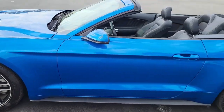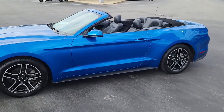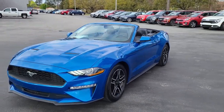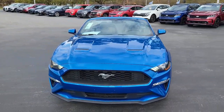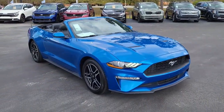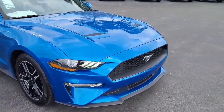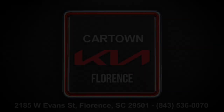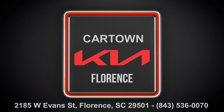Once again, this is a convertible 2020 Ford Mustang. For any interests or questions regarding this lovely vehicle, I encourage you to please visit us on our website at cartownkioflorence.com. Or better yet, just come on in and take it for a test drive. Thank you.